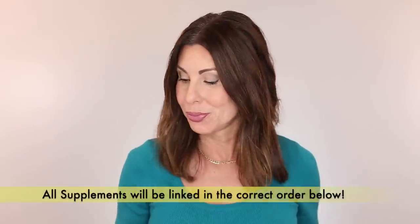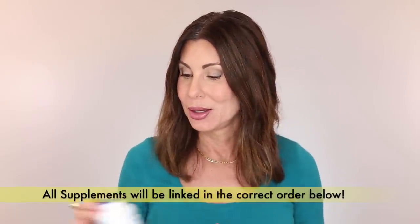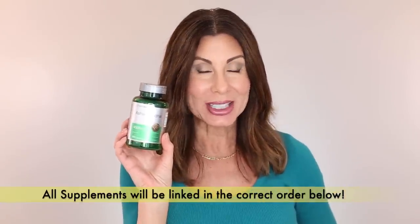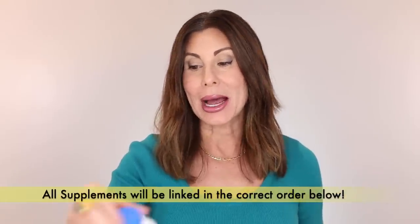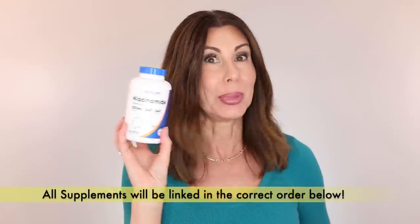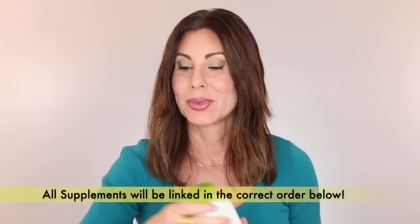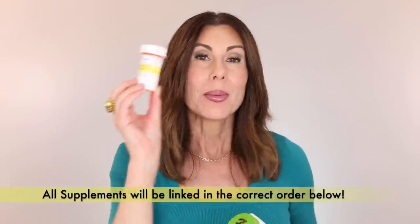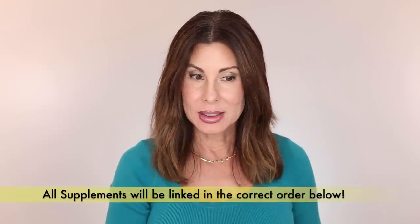Moving on to supplements — they're all on repeat, so I'm not going into detail. NeuroMag — magnesium L-threonate. Citrus cell. Ashwagandha — you know I love saying ashwagandha. Niacinamide, which is vitamin B3. Vitamin C. B12. Dandelion root. I don't take all of these every single day, but I have a system. And a progesterone prescription.